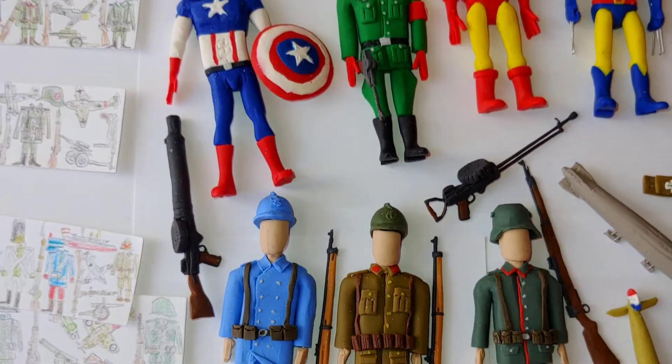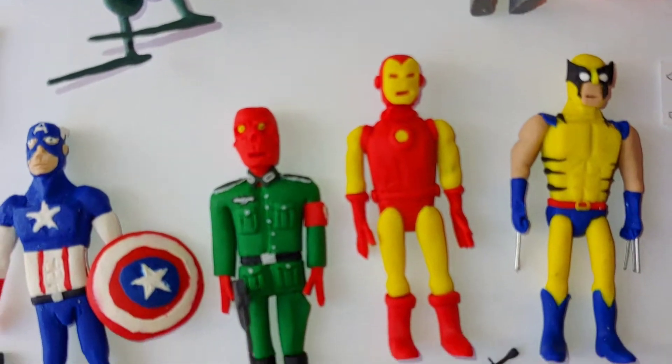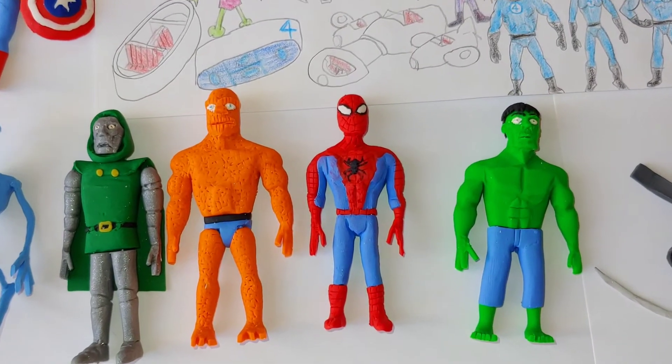These guys are Marvel characters from Marvel, and here are their illustrations.